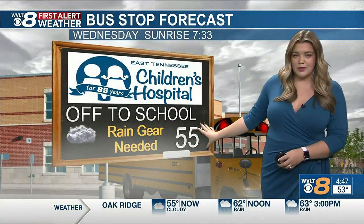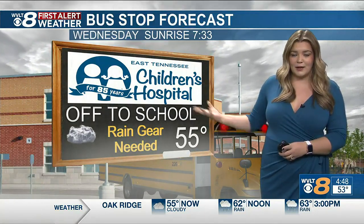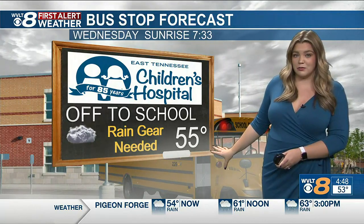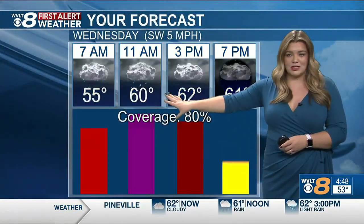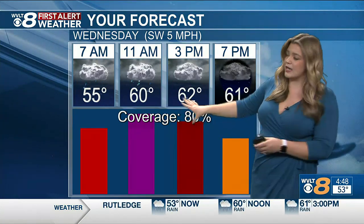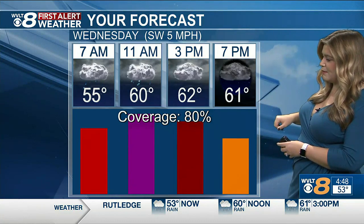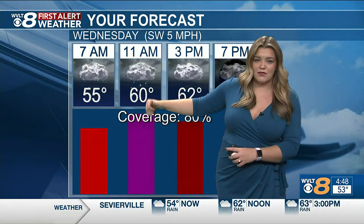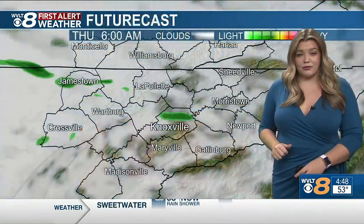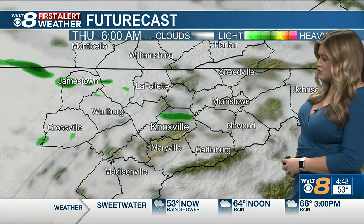Once again, temperatures warming up to about the mid-fifties by the time you're waking up and stepping out the door this morning. And we're going to continue to see some of that fog as well, that could create a messy commute. Warming up to about the lower sixties — temperatures kind of hard to move today, especially with that rain kind of staying over us. So 62 by three, 61 by seven o'clock, but you'll notice getting most of that coverage midday before we start to become more scattered as we head throughout the rest of the day today.